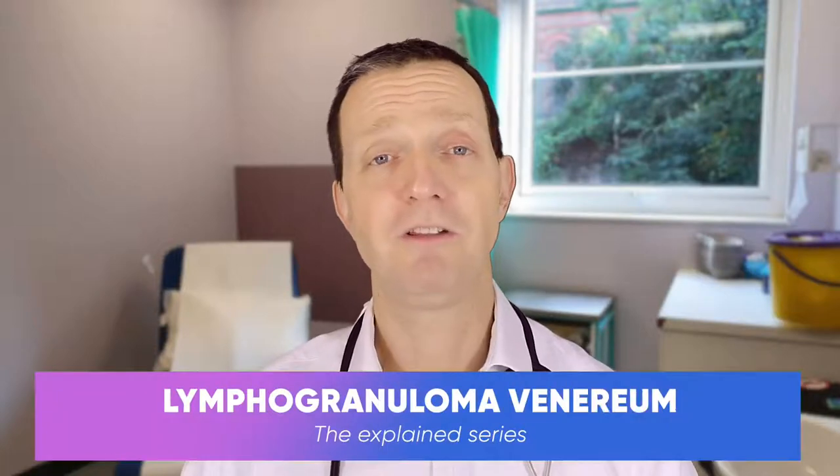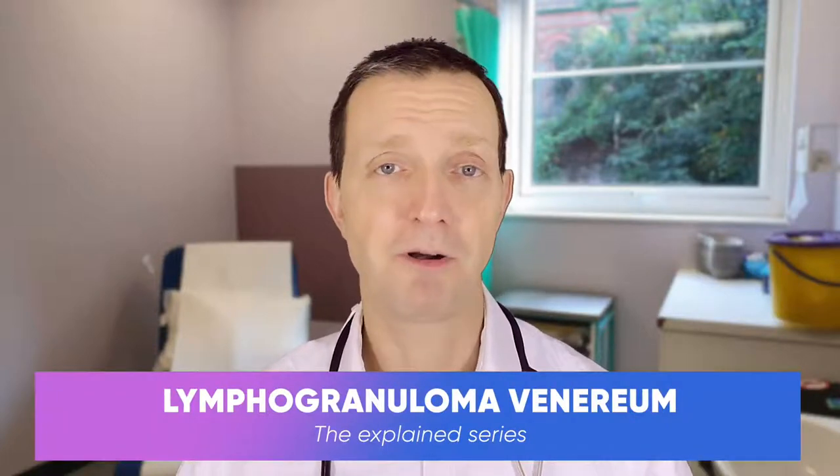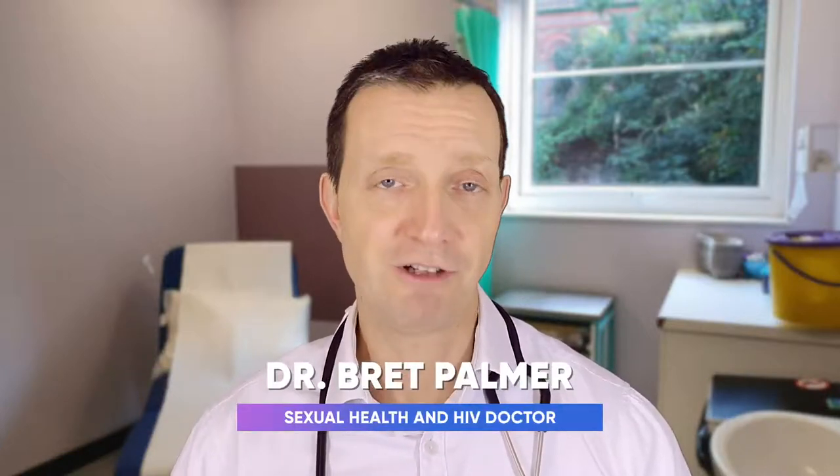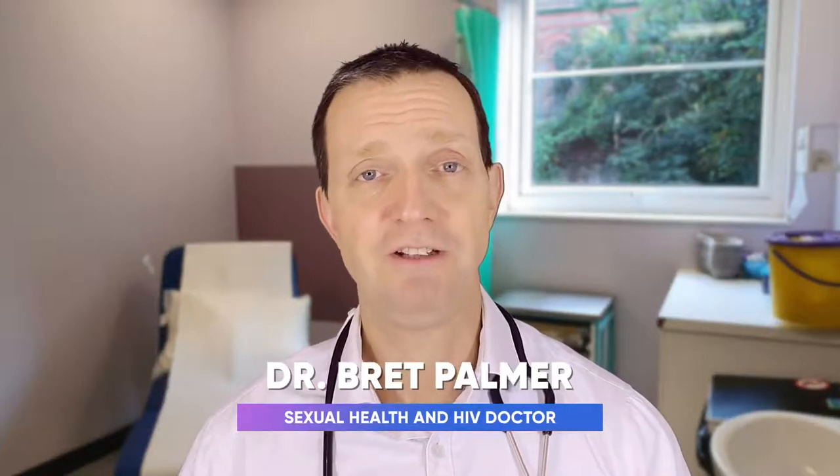Hi everyone and welcome to the next episode of the Explained series with the host Dr. Kurt Palmer. This week is going to be about lymphogranuloma venerium, otherwise known as LGV — and that's why we just call it LGV because lymphogranuloma venerium is a little bit of a mouthful.